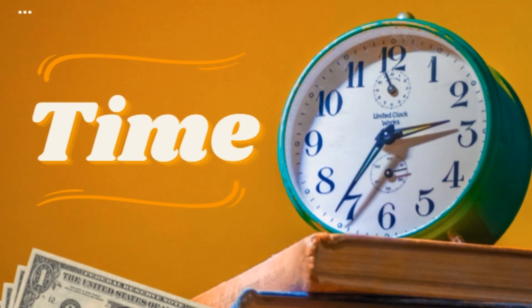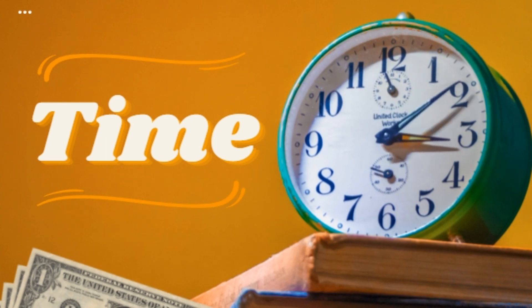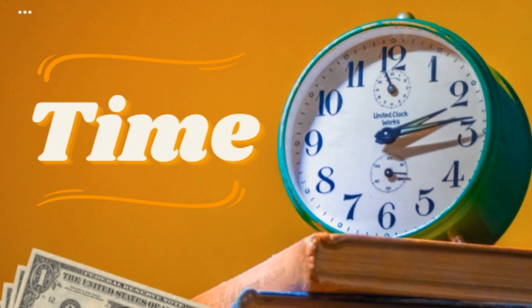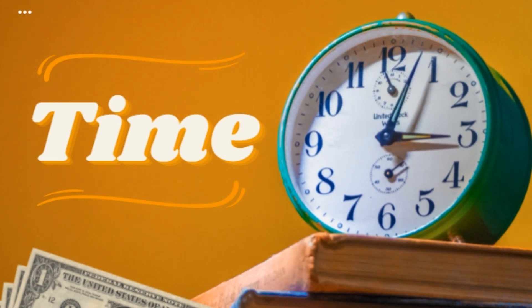Nine: review and reflect. At the end of each day or week, take time to review what you've accomplished and reflect on what worked and what didn't. This practice helps you identify areas for improvement and adjust your time management strategies accordingly.